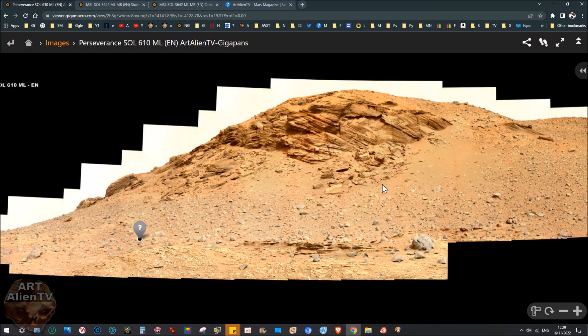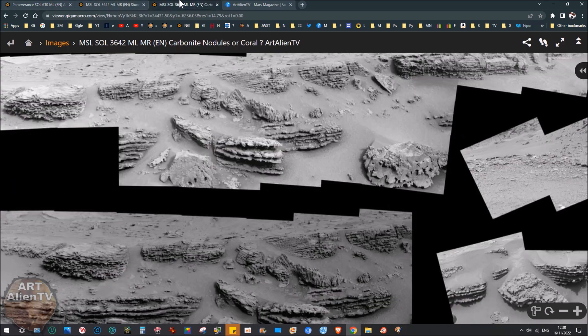Okay YouTubers, this is Joe from Art Alien TV. Another quick game of interplanetary I Spy going on here. We're back on Mars, going to be looking at two craters today — this one is Jezero Crater with the new rover Perseverance, and this one here is Gale Crater with the older rover Mars Science Laboratory, otherwise known as Curiosity.